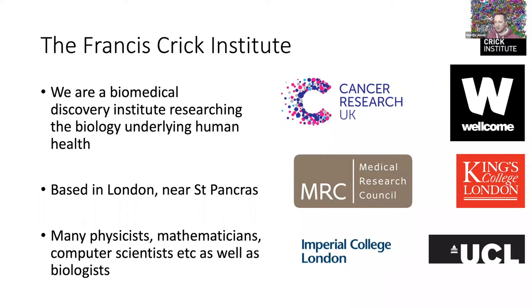One of the founding principles is that this sort of science needs not just biologists — it needs physicists, mathematicians, and computer scientists to develop new technologies as well as to do the biology. We're funded largely by Cancer Research UK, Wellcome Trust, and the Medical Research Council, with three university partners: King's College London, University College London, and Imperial College London. We're about 1,500 people in one building, with around 120 research groups and 20 core facilities.